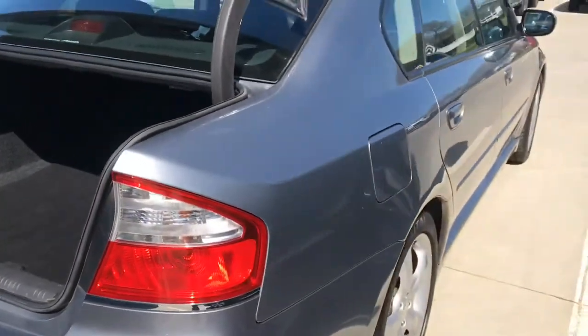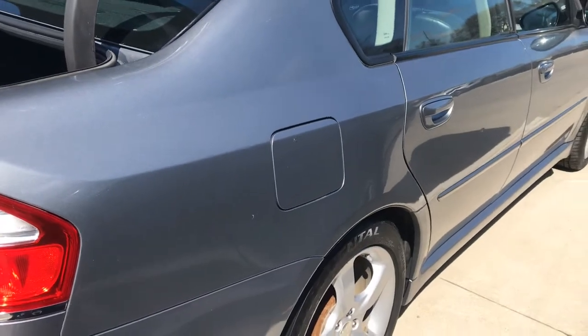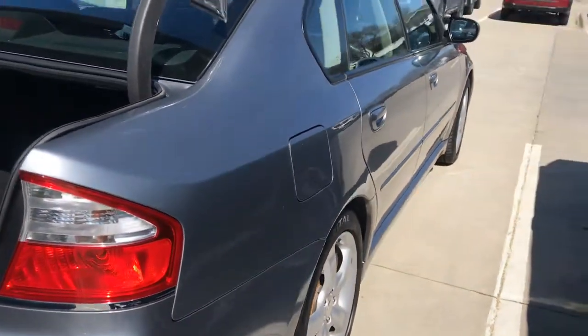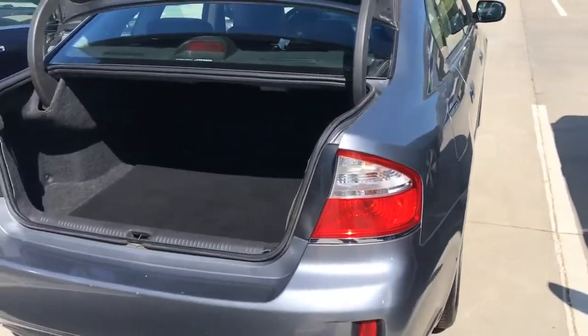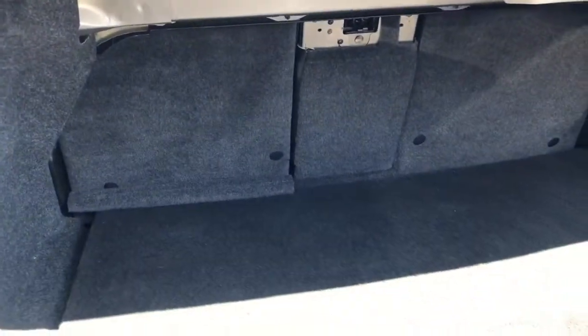Got your gas tank on the passenger side. That's just a safety feature that Subaru does so you're not in the line of traffic if you ever were to run out of gas alongside the road. Look at this big trunk — that's super nice, can haul lots of stuff back there. Goes way in there. The seats also fold down if you need to haul something that's a little bit longer.